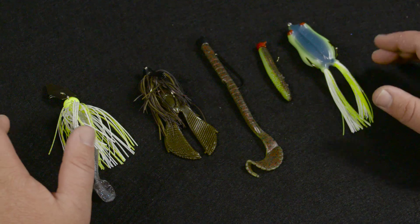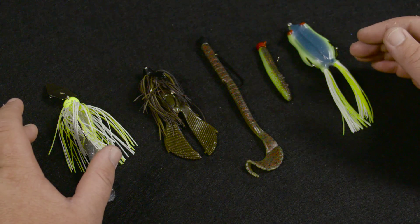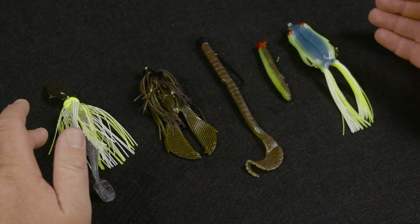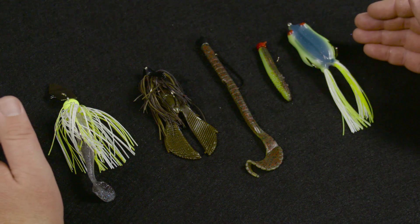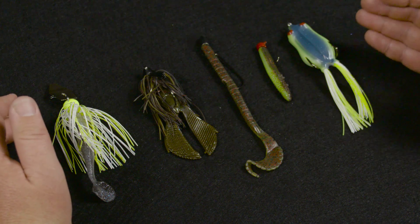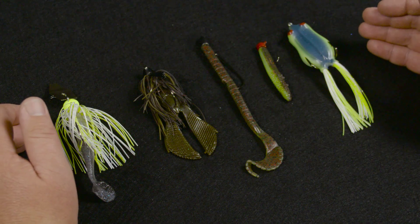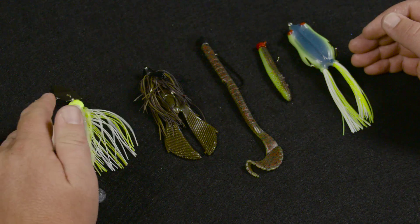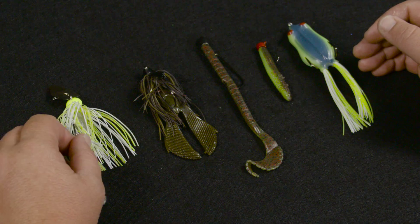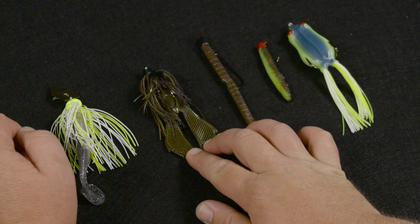Essentially what I'm looking for is baits to cover all the water column and also for different moods of fish. The chatterbait was my choice for the reaction bait — you can move it really fast, you can cover a lot of water, it has a lot of action, it works well in clear water all the way to muddy water, and it's just a really good big fish bait.